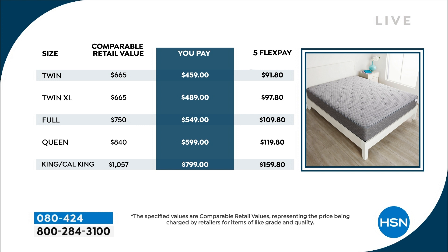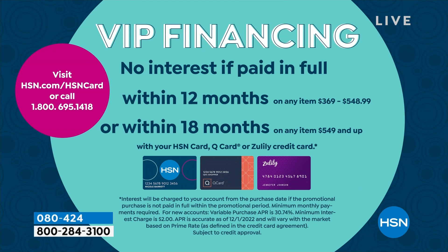Even the California King — you can get that home on FlexPay at $159.80. FlexPay breaks it down into five easy payments with absolutely no interest whatsoever. Then if you have the HSN card, we have VIP financing that is also completely interest-free. On the twin it's 12 months at only $38.25. The twin XL at 12 months is $40.75. But for the full, queen, and California King, it's 18-month VIP financing — the queen is $33.28 on your HSN card, no interest. The kings are $44.38 and the full is $30.50.